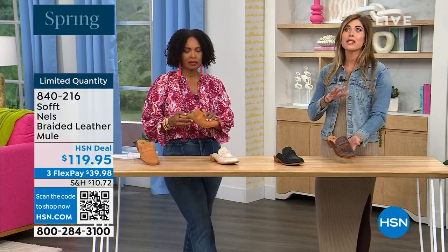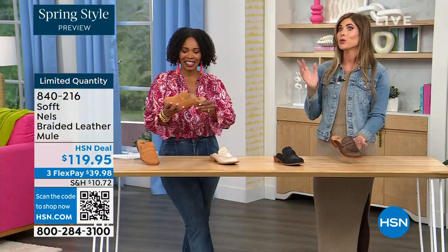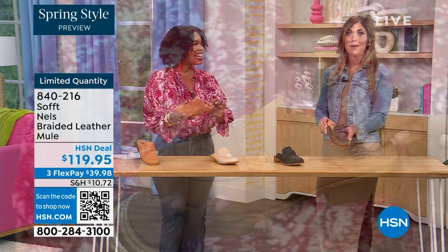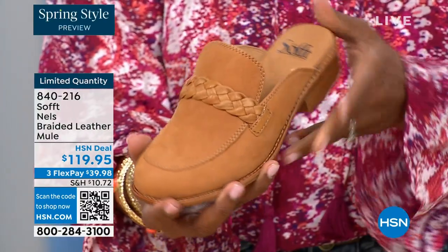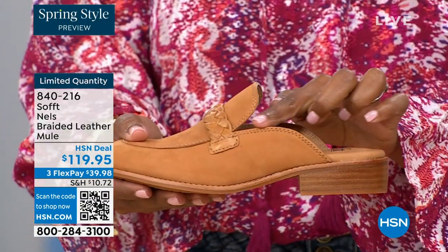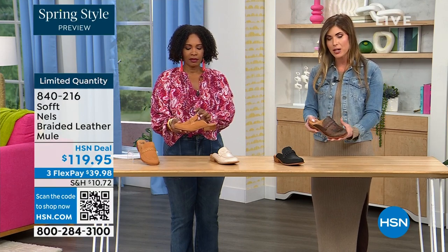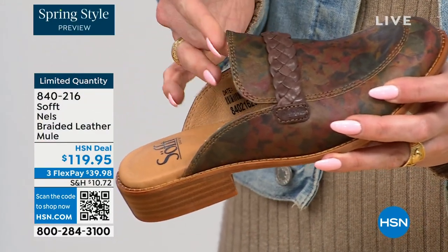Even now to this day, some of the top designers are still recreating and coming out with their own variation of the mule — very, very expensive, six to eight hundred dollars. But it is the classic silhouette because it's comfortable and it's that easy slip-on. And here I want to point out all these edges are finished so nothing is going to dig into you.